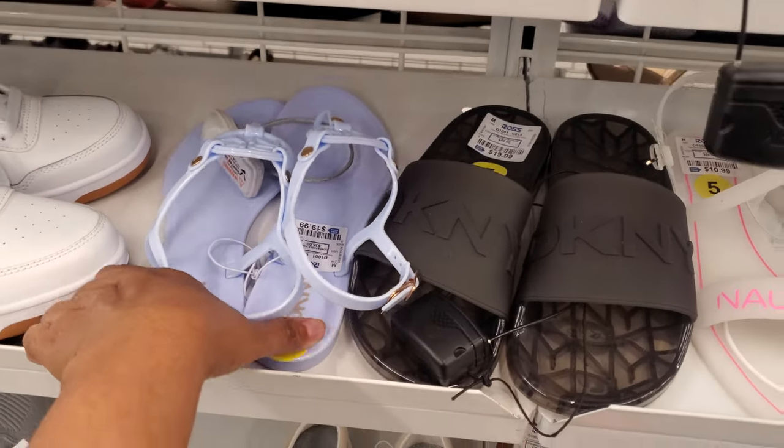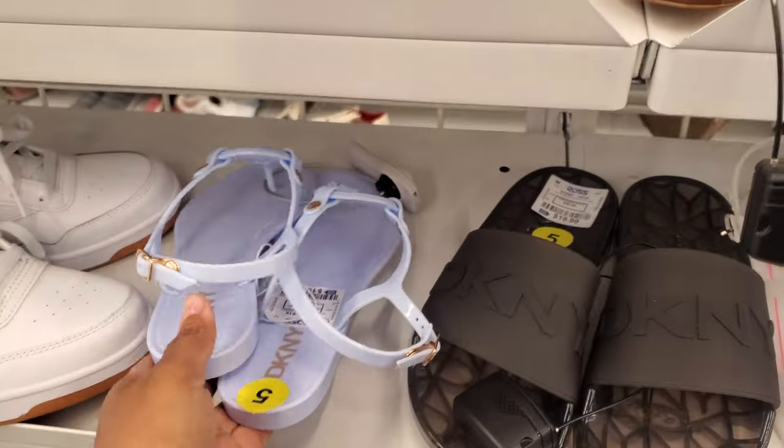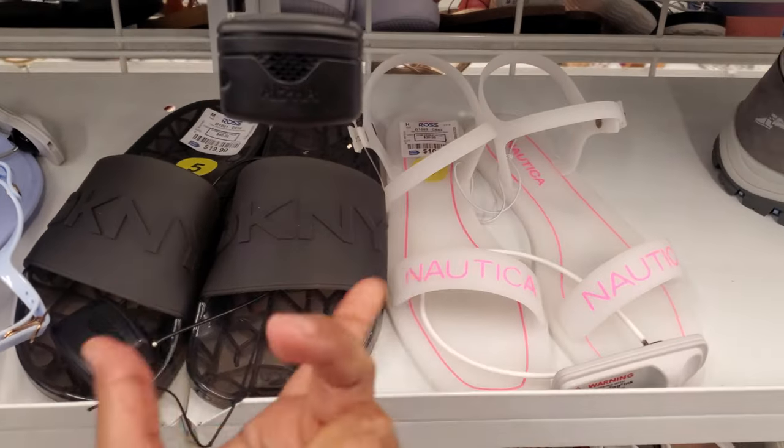We have DKNY. Let me turn it around. It's only going to be $20. They are the hard jelly — if your feet could stand it, the slide-on will be $20, which is not bad for DKNY.